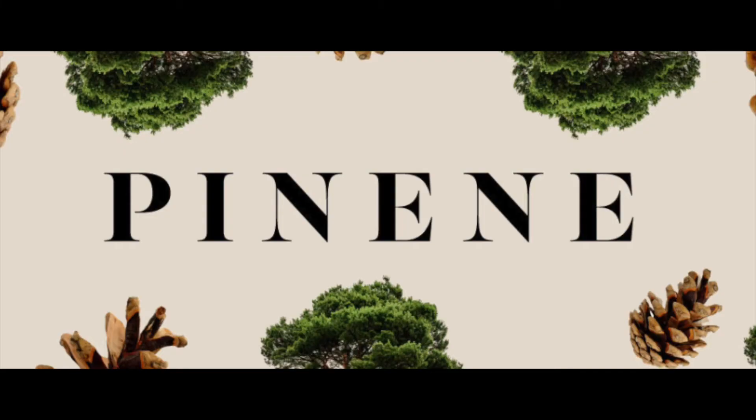Hey guys, welcome back to another episode of Beyond the Bud. Thanks for stopping in. This week on another episode of Terpene Tuesday, we're going to be discussing the terpene pinene.